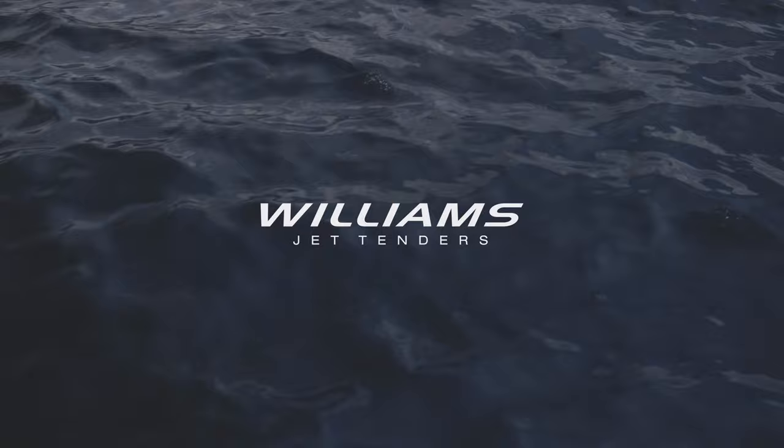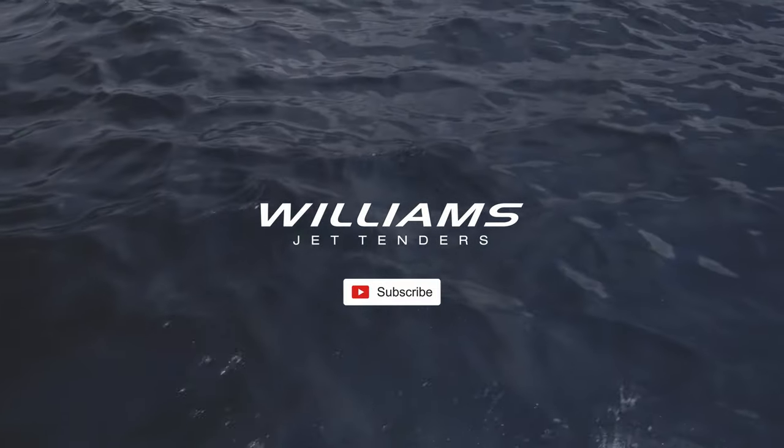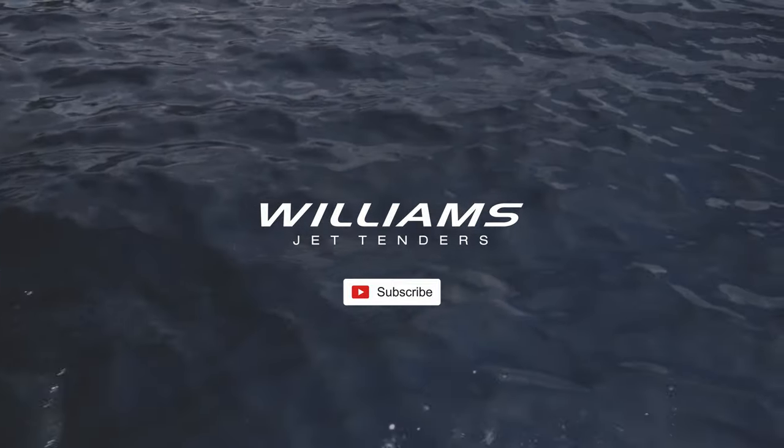Thanks for watching this Dieseljet 625 walkthrough video. If you like this style of content and would like to see more in the future, don't forget to hit the subscribe button.